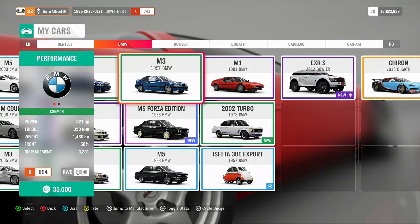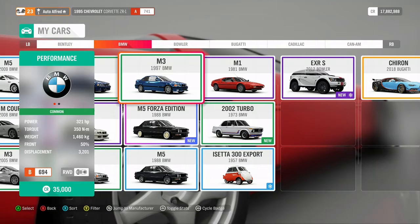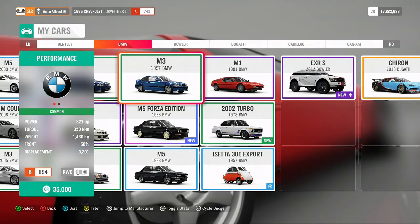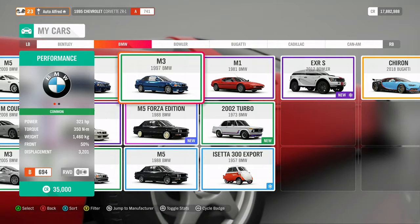E36 M3: it has a 3.2L straight six with 321hp and 350Nm of torque. It weighs 1460kg and is rear wheel drive, front engine, as is all other M3s.